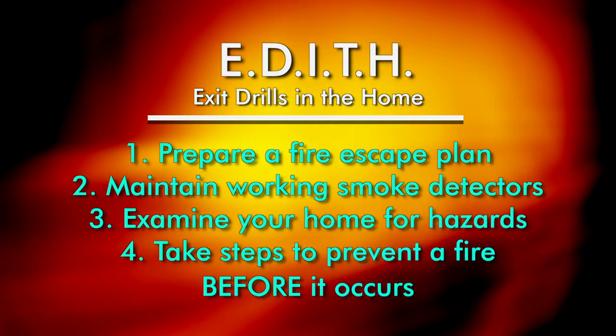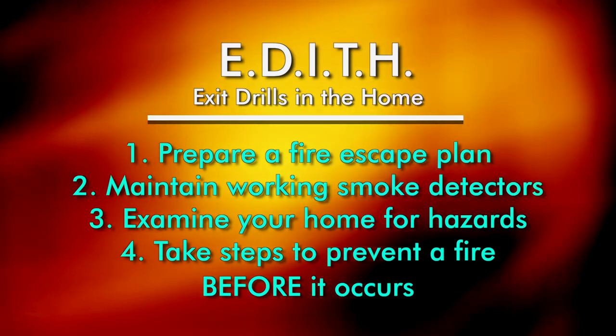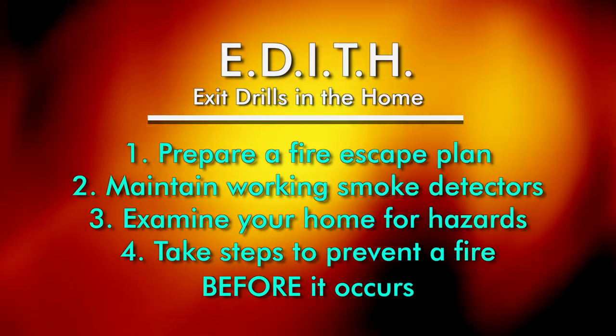So let's summarize. Take the following steps to help stay safe in case of a fire: prepare a fire escape plan, install and maintain smoke detectors, examine your home for fire hazards, and take steps to prevent a fire before it occurs.